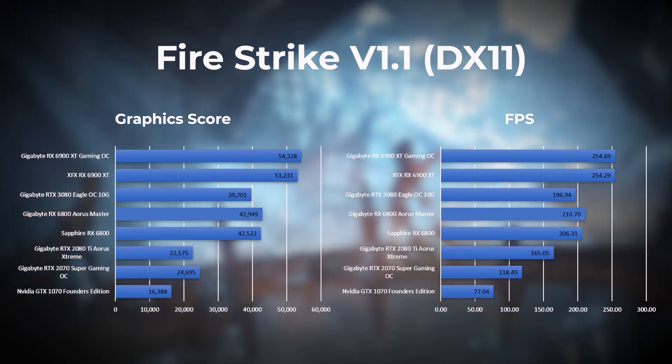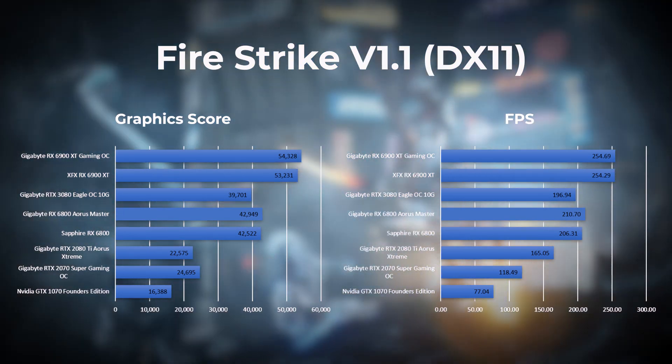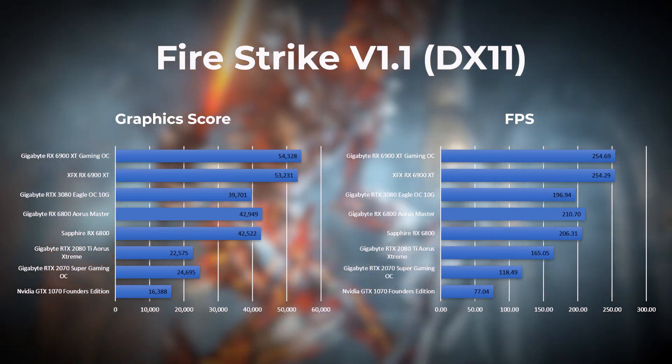I have done some initial game testing that suggests the DirectX 11 advantage for Radeon cards may not be relevant in actual games, so do check benchmarks on the specific games you are targeting.